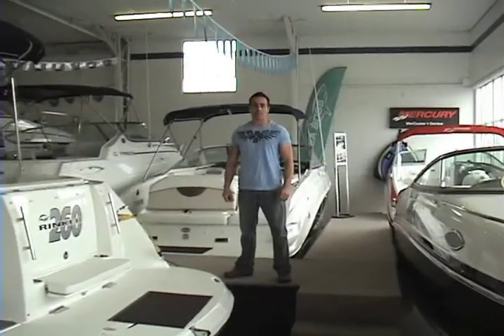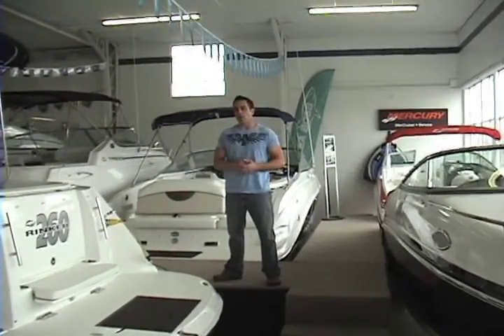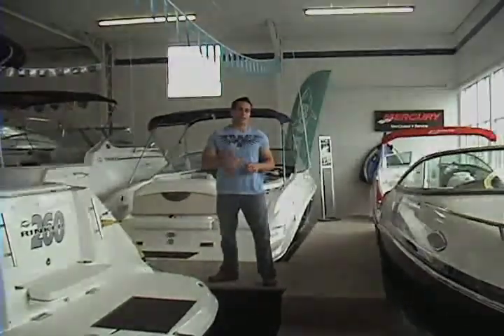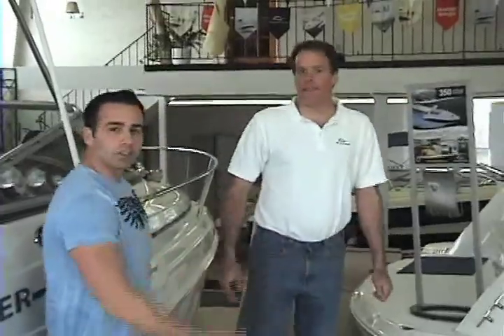Hey, this is Eddie from Long Island Boaters Club and this is another edition of On Board. Today I'm in Lindenhurst at Kel's Family Boating Center. They're an official Rinker dealer. We're going to find out what's new with the 2009 Rinkers. There are a couple of different models of Rinkers. Today we're going to take a look at the 28. I've got Tom with me today — he's a Rinker dealer. He's going to show us some things on the Rinkers. Come on, let's take a look.